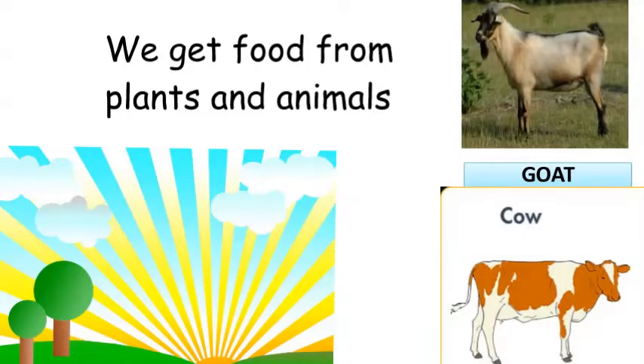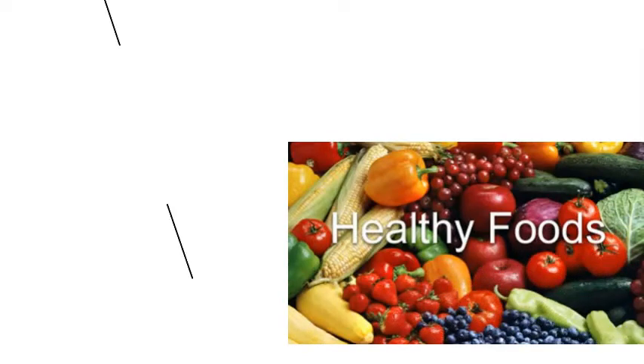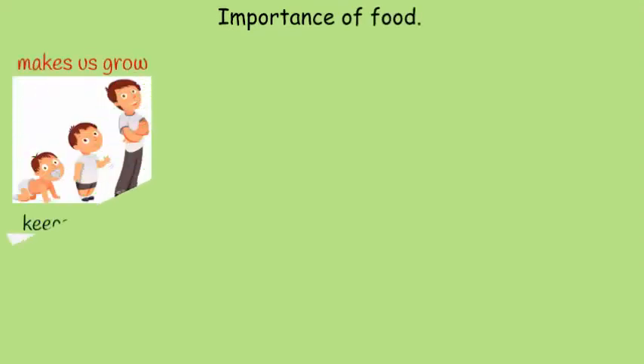Plants like rice, beans, plantain, and maize. Animals like goats and cows supply us with meat. Is food really important? Yes! Why is food very important to the body? We are going to find out very soon.